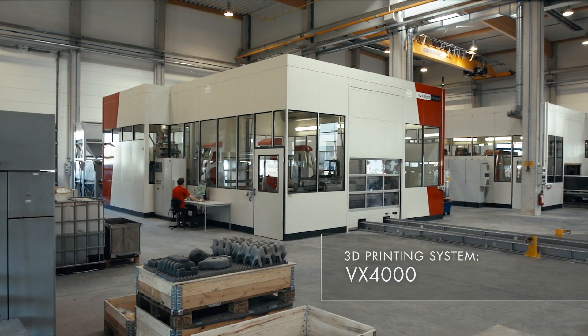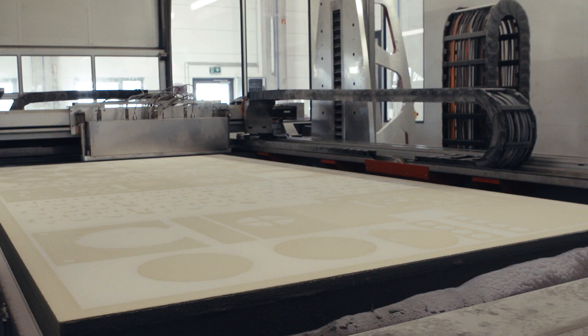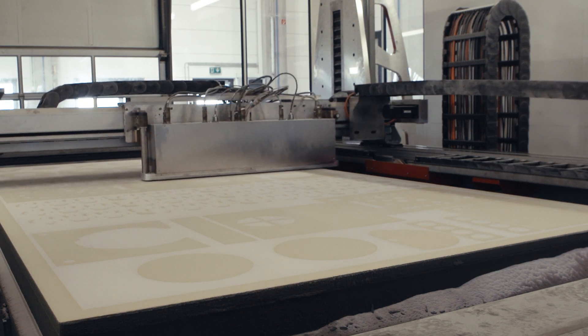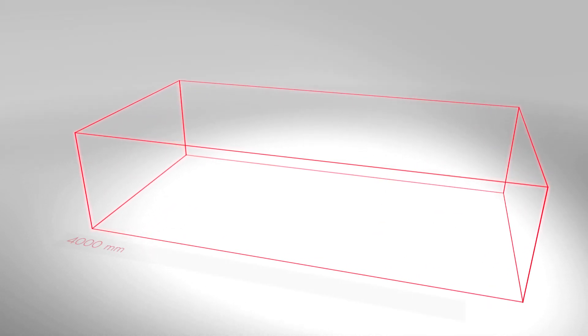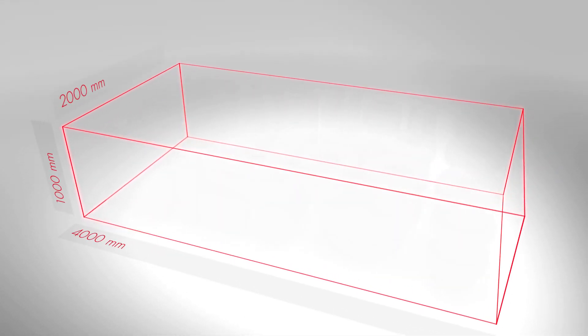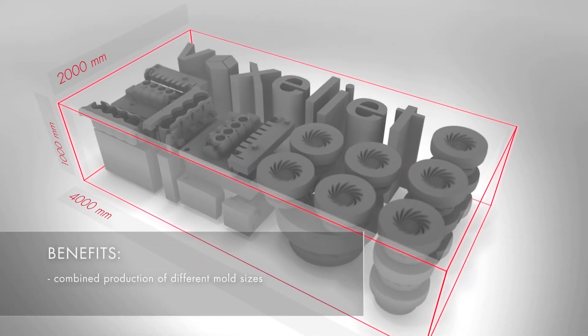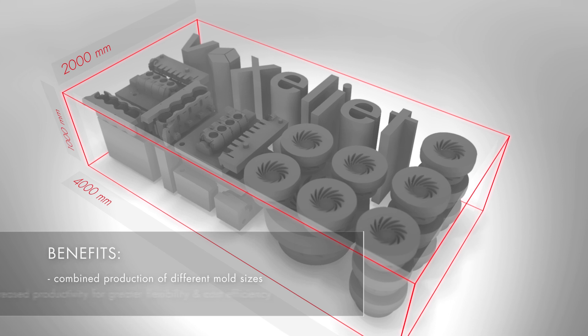Voxeljet presents the VX4000. A contiguous build volume of eight cubic meters makes it the biggest industrial 3D printing system for sand molds. Its key benefits: the combination of mold and core production of different sizes increases productivity for greater flexibility and cost efficiency.